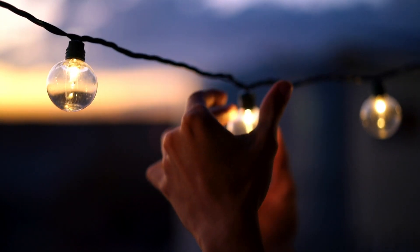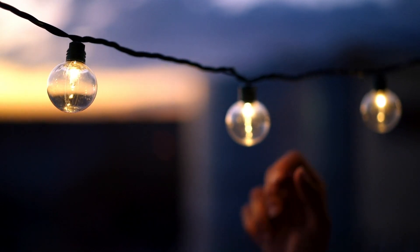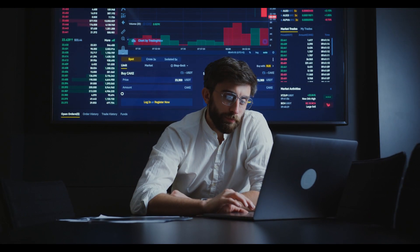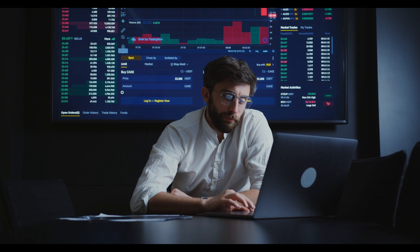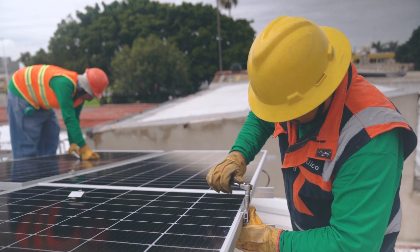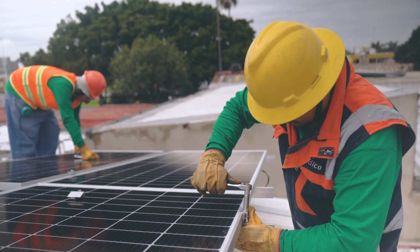But the Badla Solar Park isn't just about generating electricity. According to a study by the World Bank, the park has multiple benefits for the local economy and environment. The park has created about 10,000 direct and indirect jobs during construction and operation.